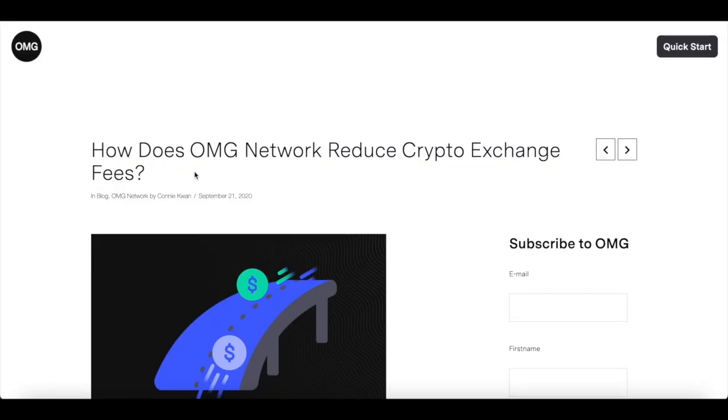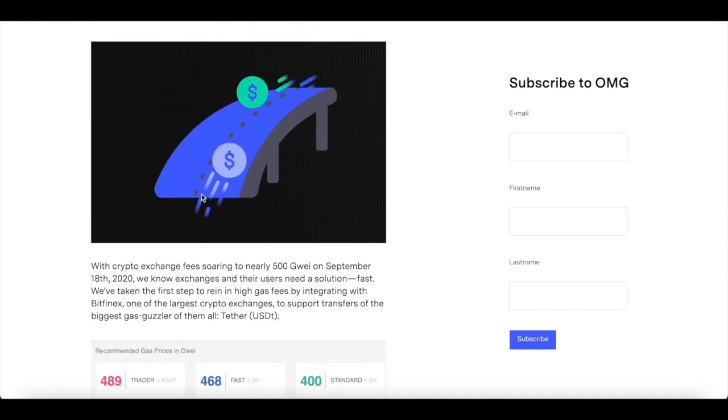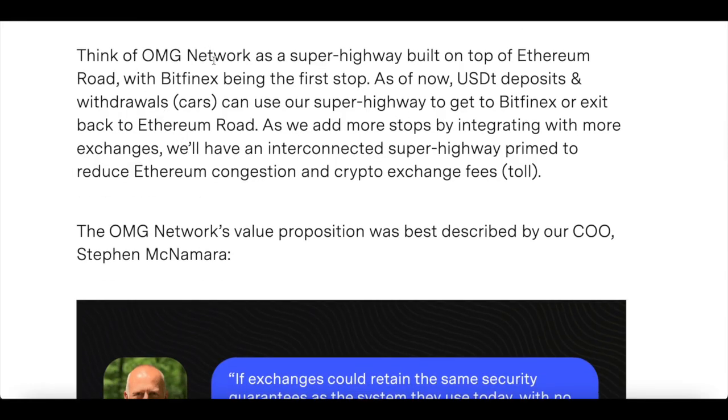How does OMG Network reduce crypto exchange fees? Think of OMG Network as a superhighway built on Ethereum road. With Bitfinex being the first stop, USDT deposits and withdrawals can use this superhighway to get to Bitfinex or exit back to Ethereum road. As we add more stops by integrating with exchanges, we'll have an interconnected superhighway primed to reduce Ethereum congestion and crypto exchange fees.